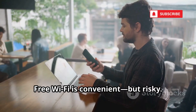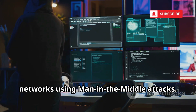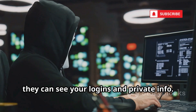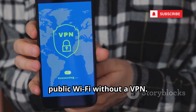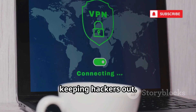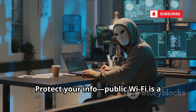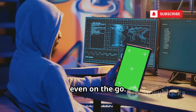Free Wi-Fi is convenient, but risky. Hackers can intercept your data on public networks using man-in-the-middle attacks. They might set up fake hotspots with legit-sounding names, and once connected, they can see your logins and private info. Never log into sensitive accounts on public Wi-Fi without a VPN. A VPN encrypts your data, keeping hackers out. Turn off auto-connect to open networks. When in doubt, use your mobile data instead.